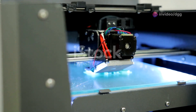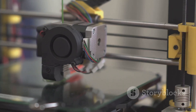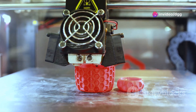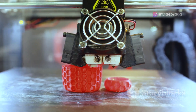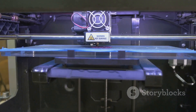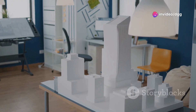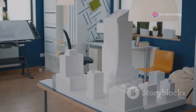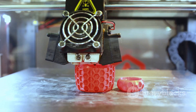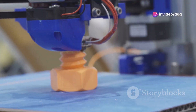3D printing has exploded from a niche technology to a game changer across industries. The ability to create physical objects from digital designs is revolutionizing manufacturing, prototyping, and even on-site repairs. Imagine a contractor printing a custom replacement part for a broken plumbing fixture on site, eliminating downtime waiting for deliveries. Or an architect presenting clients with a 3D printed model of their future home, providing a tangible representation of the design. 3D printing empowers creators and builders with unprecedented flexibility and speed — it's not just about creating objects, it's about creating possibilities.